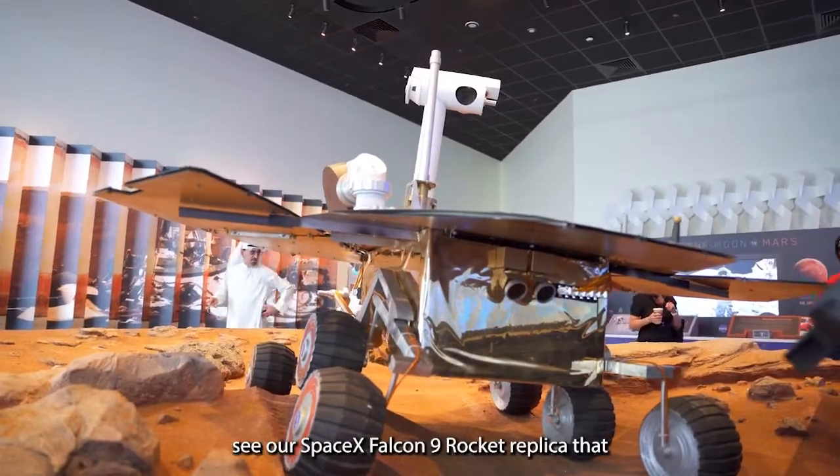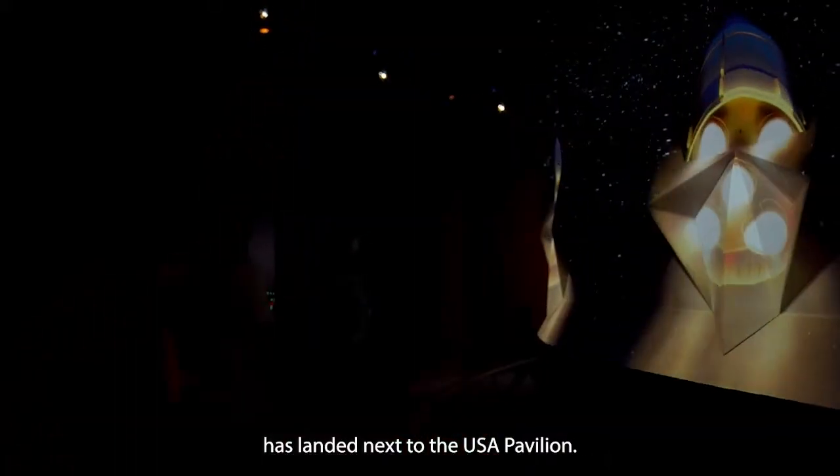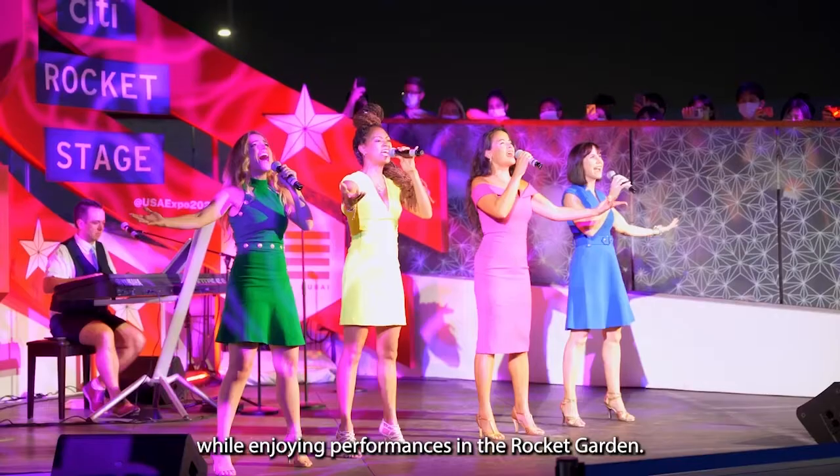And finally, see our SpaceX Falcon 9 rocket replica that has landed next to the USA Pavilion. Sample the best of delicious American foods while enjoying performances in the rocket garden.